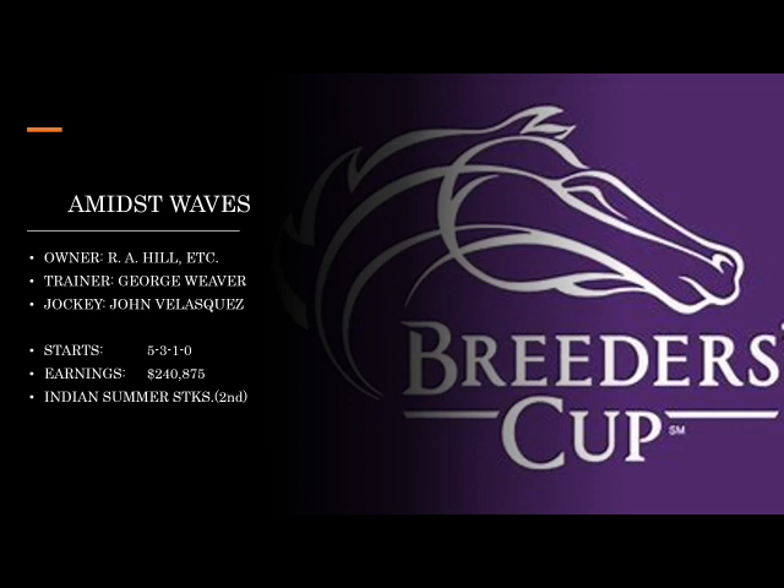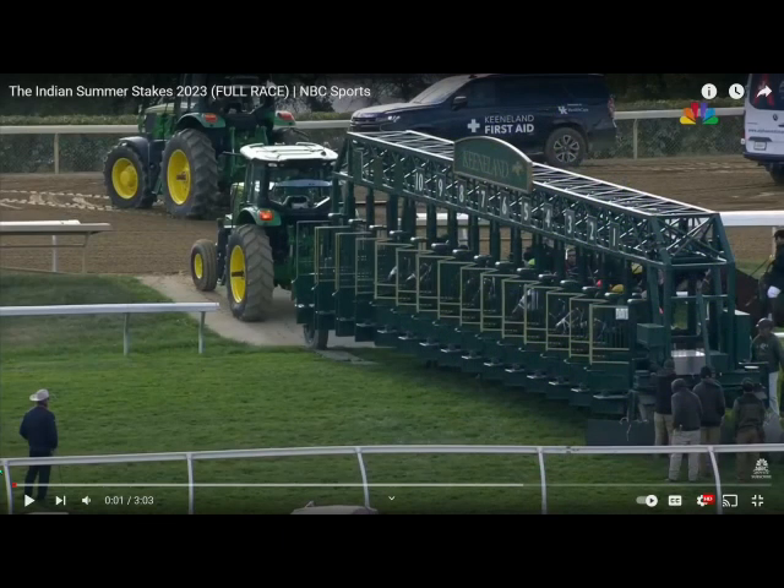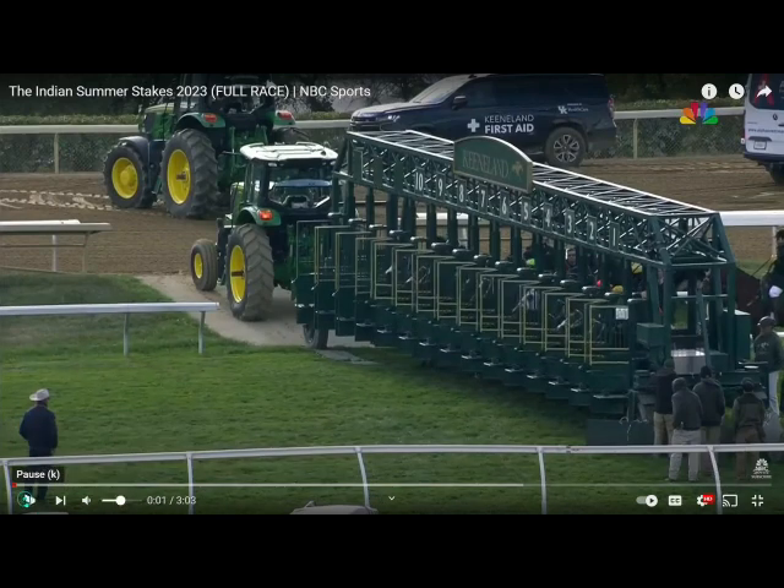In the duel, Amidst Waves was just a hair short, but it looks like a really good one for George Weaver, who has basically become the king of turf sprints — I think he's unseating Wesley Ward. He was phenomenal at Saratoga with turf sprints and shouldn't be overlooked. Those last three were all in the Indian Summer Stakes recently run at Keeneland: Shards in hole one, Amidst Waves in number two, and Committee of One in number six.